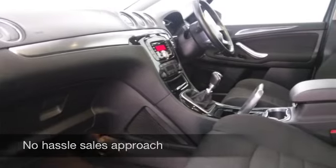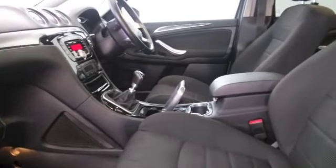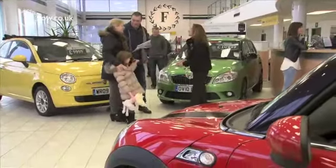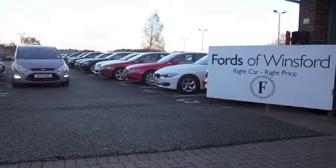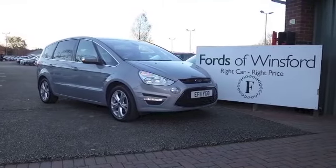Now, if you like the look of this car, why not ring and reserve, and we can hold it for you for up to 48 hours until you can get here. And if you bring your licence with you, you can take it out for a test drive. And don't forget, part exchange, finance — no problem. Come and discover this great car for yourself, at Fords of Winsford.